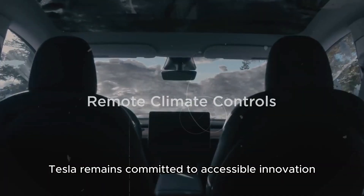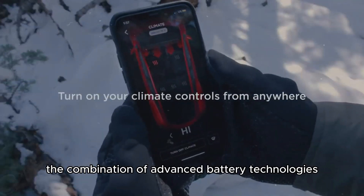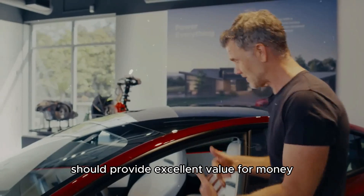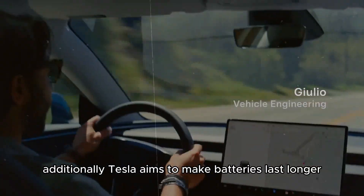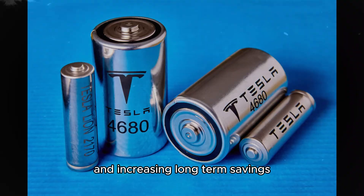Tesla remains committed to accessible innovation, and the Model Y Juniper is no exception. The combination of advanced battery technologies and streamlined production should provide excellent value for money. Additionally, Tesla aims to make batteries last longer and charge faster, reducing maintenance costs and increasing long-term savings.